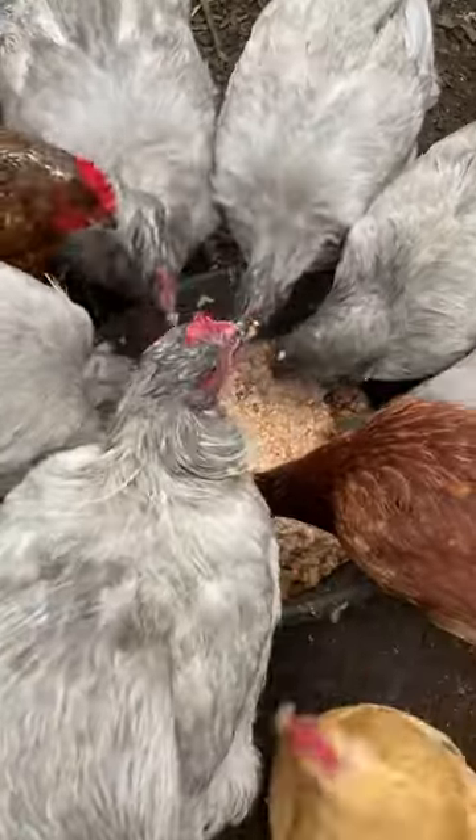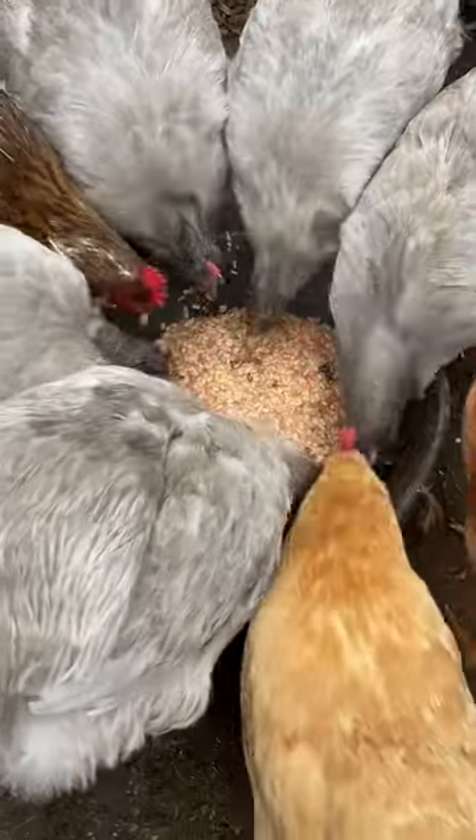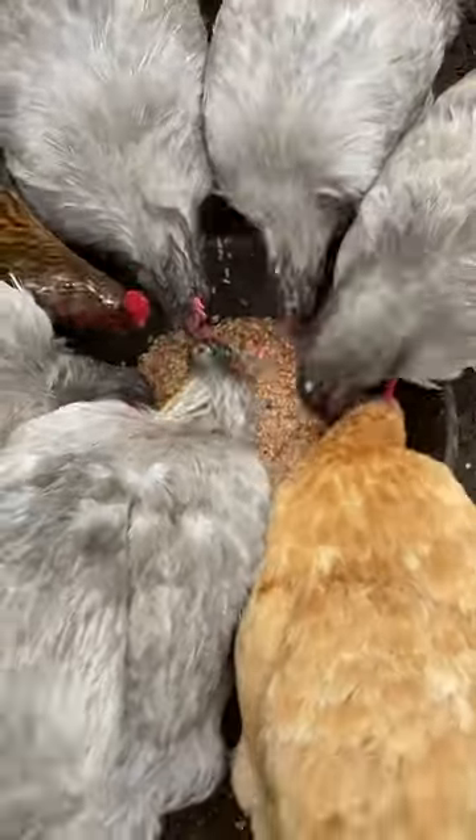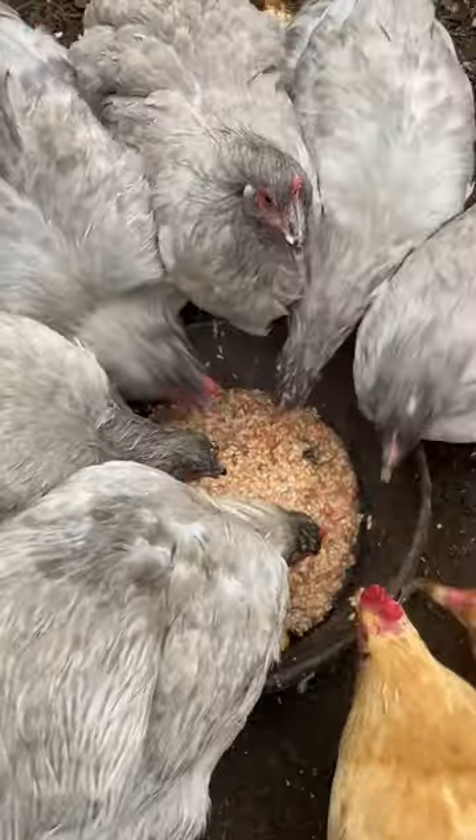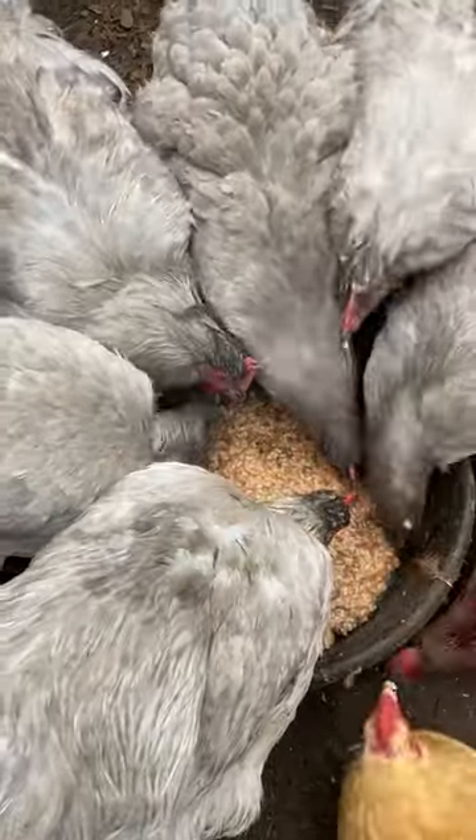It's another day of a hearty rice and beans breakfast. I think they like this. This is our third day in a row of doing this, and I think I'm gonna keep doing it.